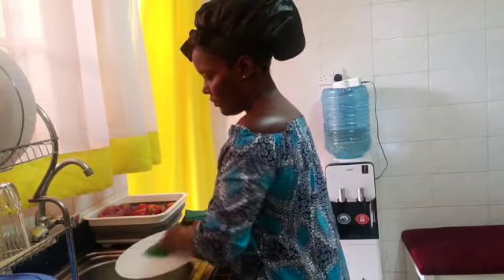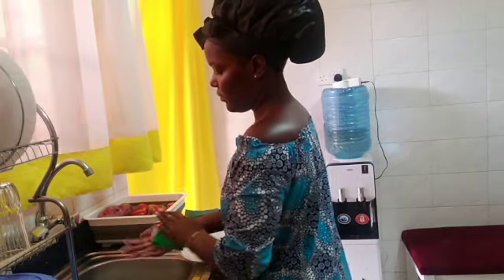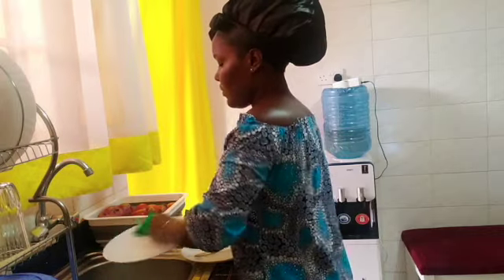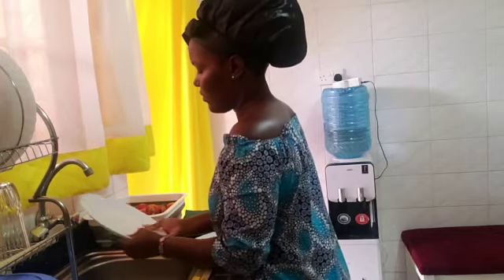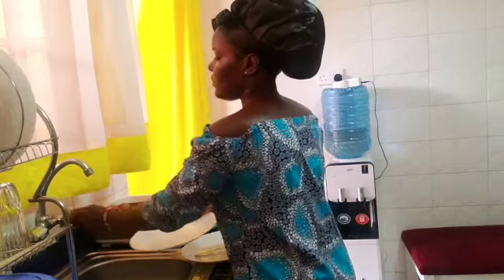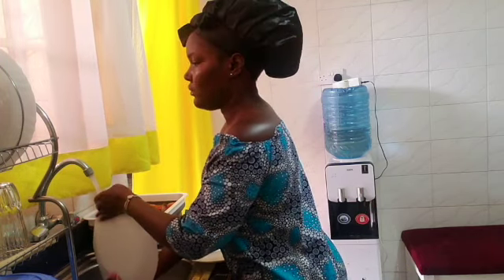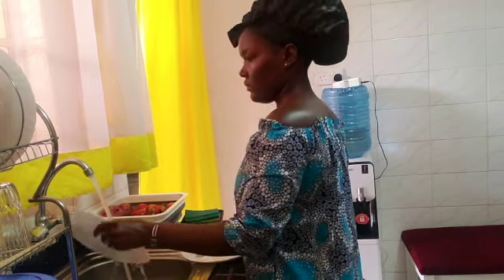I finished doing the dishes and making sure the sink is clean. After that, I felt it was a bit chilly but the sun was coming out, so I went to sit at my balcony to meditate and enjoy the peace — watching the clouds move. It just calms my soul and my spirit and helps me show more gratitude to creation and to thank God for the gift of life.